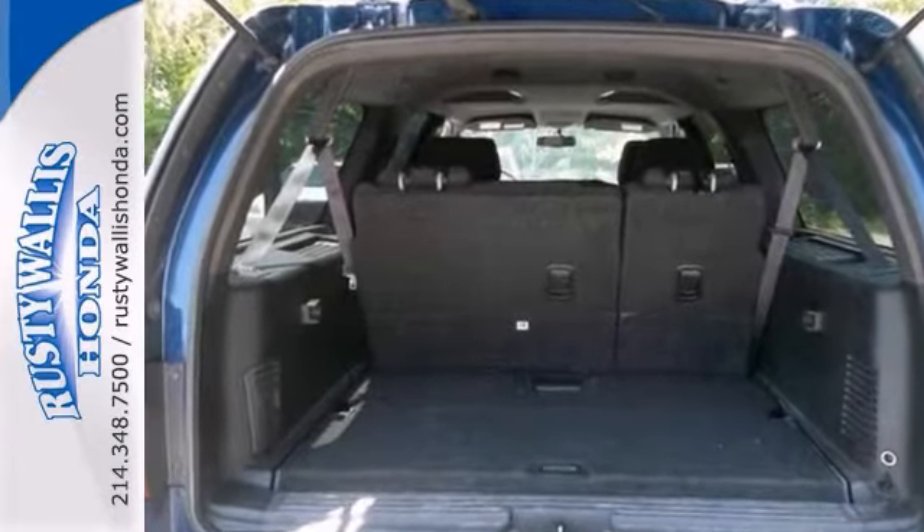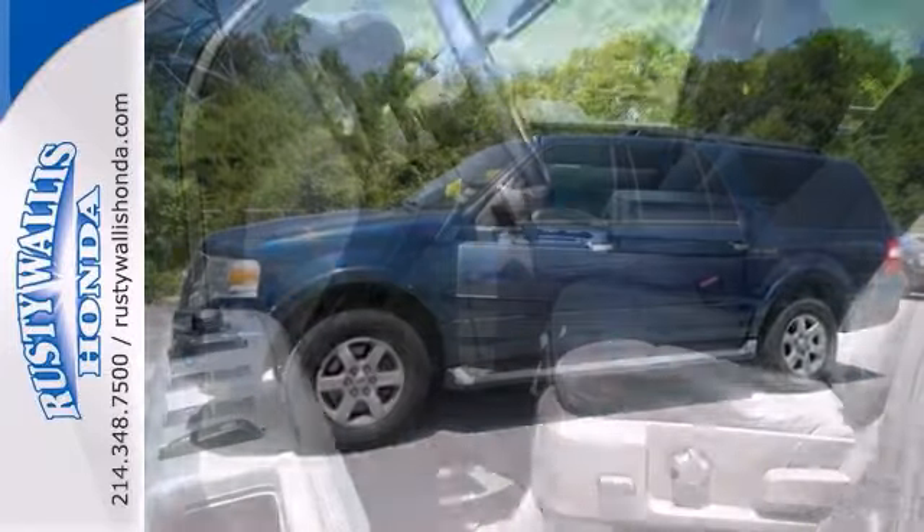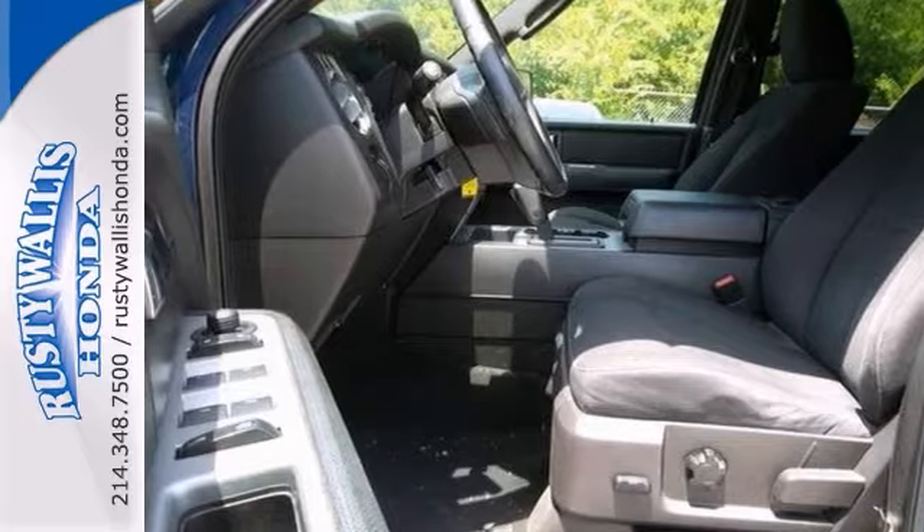Plus, you get electronic stability control, leather seats, roof rails, and keyless entry. Bring the family over for a test drive today.